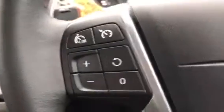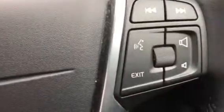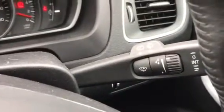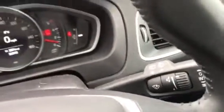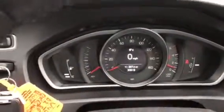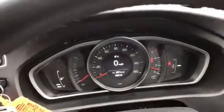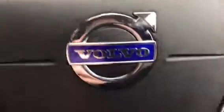Cruise control, speed limiter, radio control, we also have voice control, and we have auto wipers. It's done 20,618 miles — really nice example.